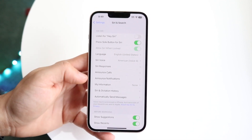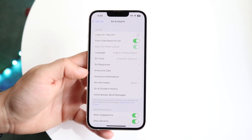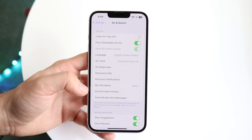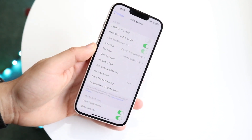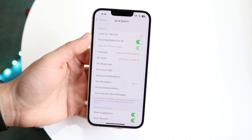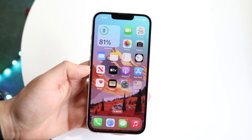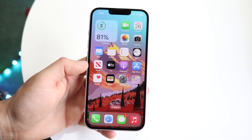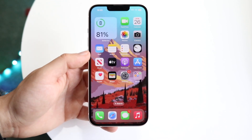You have to understand that if Siri is not working in general, that could mean a lot of things. Maybe Siri is being inaccurate, or maybe Siri is just not turning on at all. If Siri is not turning on, enabling these settings is going to fix that. But if Siri is giving you inaccurate information, that's just something we're going to have to get used to, to be honest.